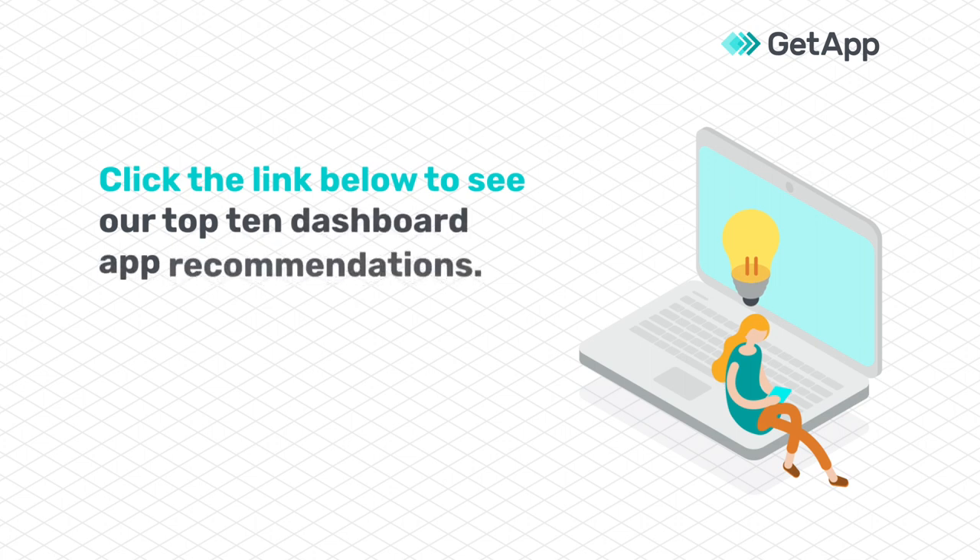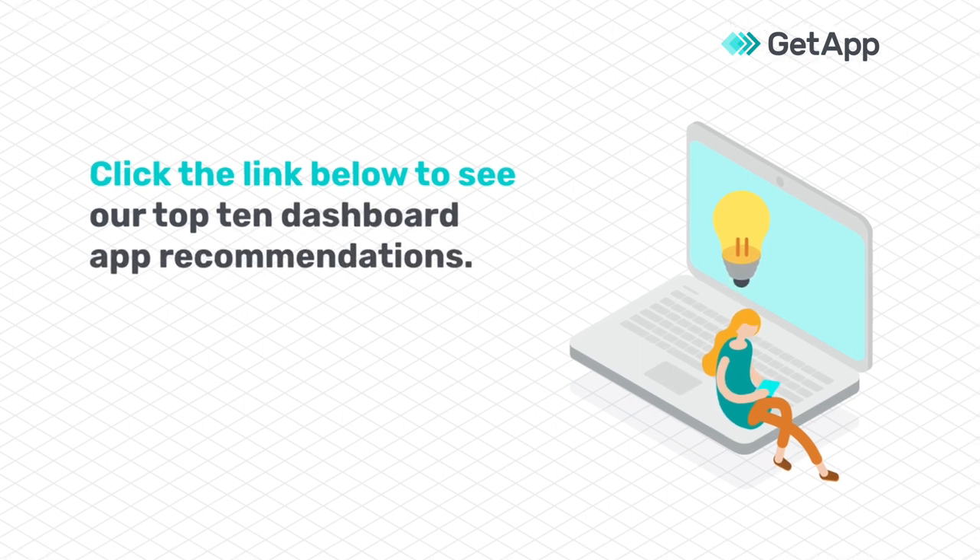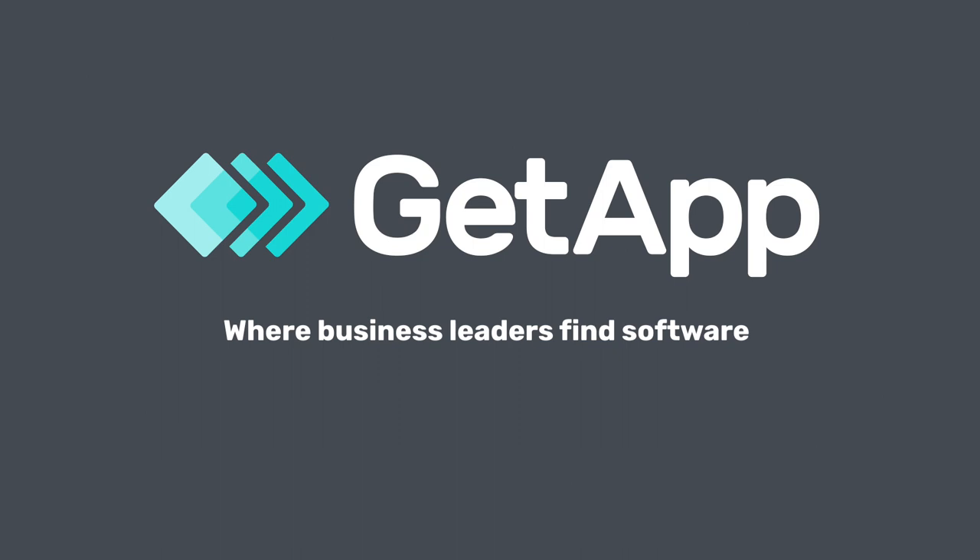Click the link in the description to see our top 10 dashboard app recommendations. GetApp, where business leaders find software.